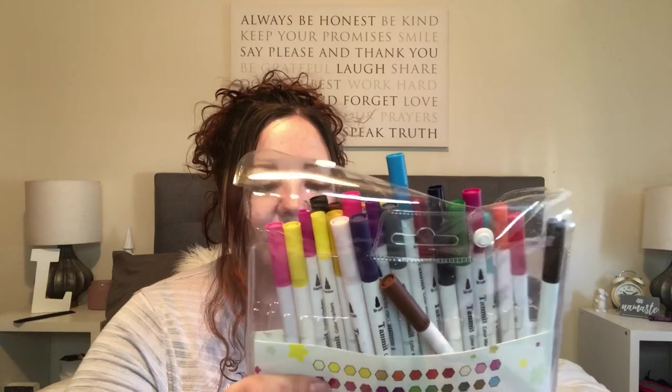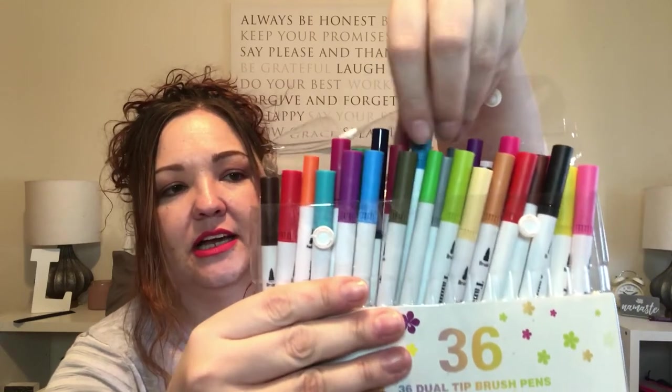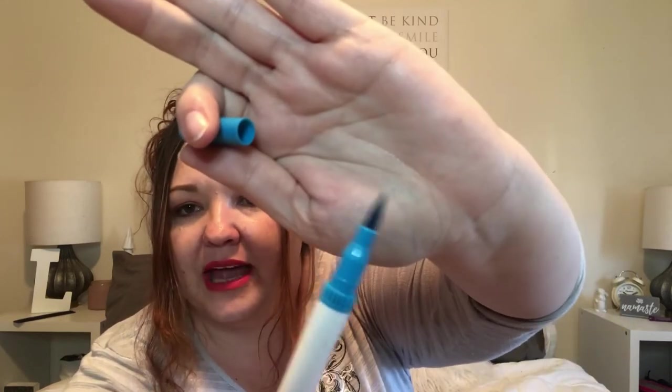My favorite markers to color with are also from Amazon — they are 36 dual-tipped brush pens. They're dual-tipped, so one end is almost like a paintbrush and the other side is more of a pen, so you can do the little tiny spots. If you color, these are awesome.